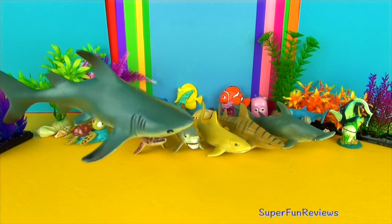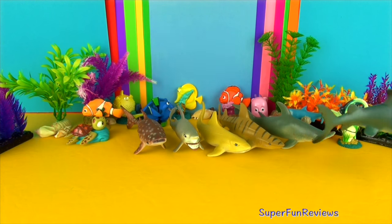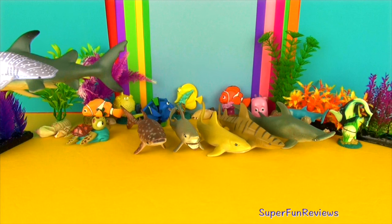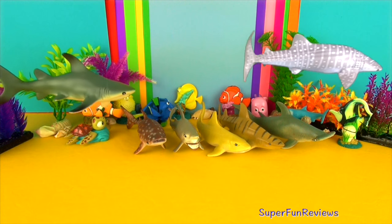They are medium sized sharks with stout bodies and long pectoral fins. They are grey on top and white below and the fins have dark tips. They are fast, agile predators and eat fish, dolphins and other sharks.